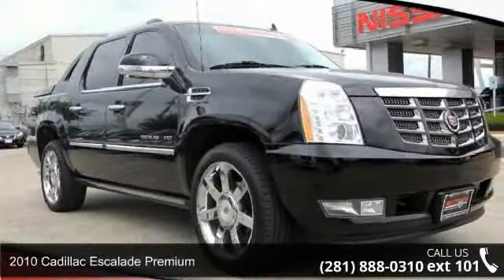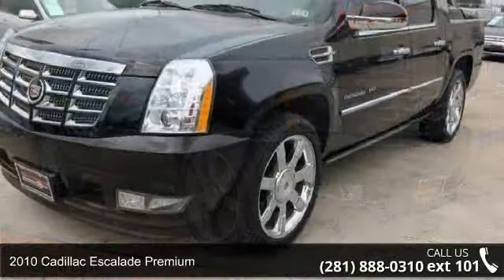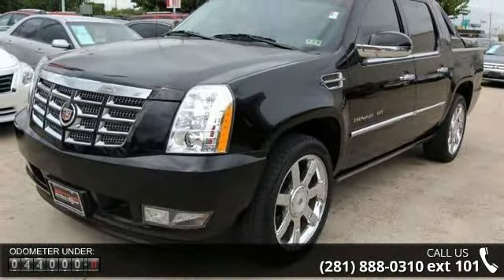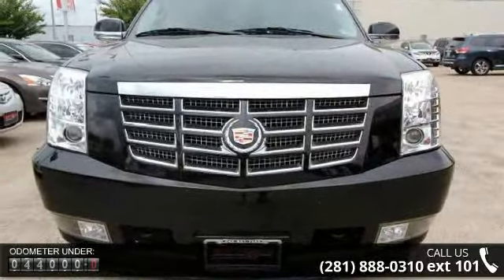Imagine yourself in this 2010 Cadillac Escalade Premium. If you are looking for a first-class ride, you have found it. This vehicle comes with a reliable 8-cylinder engine connected to a smooth-shifting automatic transmission.